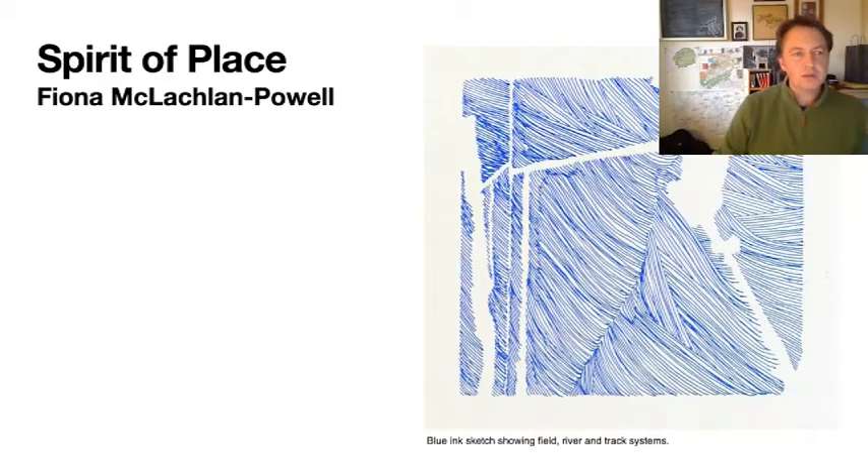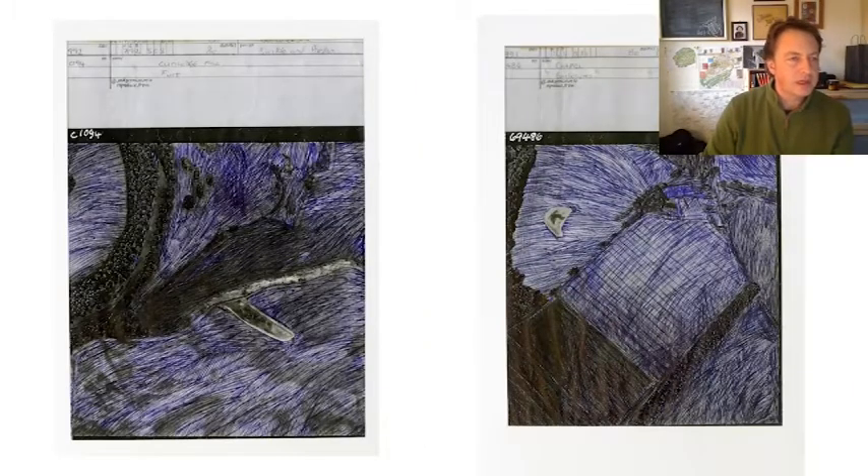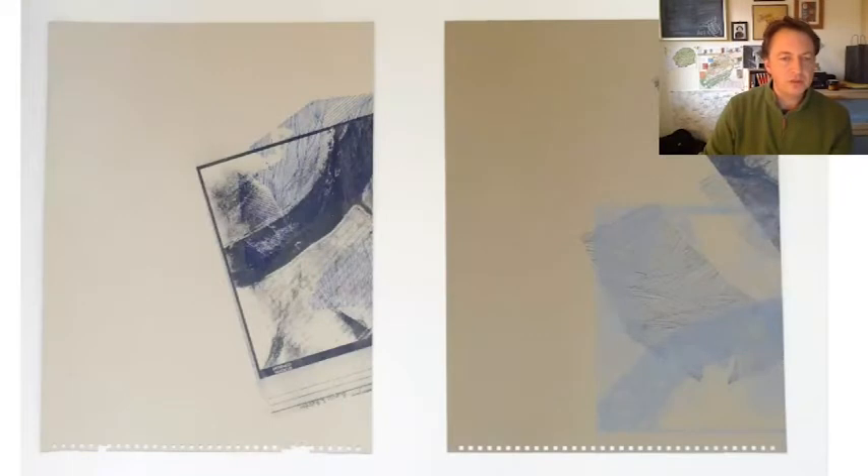This project is Spirit of Place by Fiona McLaughlin Powell. Fiona wanted to study different geographical features of the area and draw over the top of them in a line-style sketch with blue and black ink, to emphasise and draw out specific features of the landscape and develop these into artistic drawings. This is a blue ink sketch showing field and river track systems. She also produced a number of sketches around Cumledge Mill, Chapel near Preston, and Abysant Bathens, and some of the drawings were developed into screen prints.